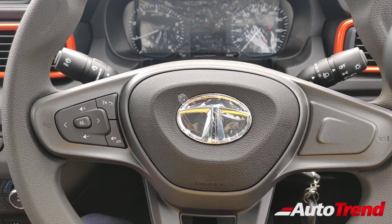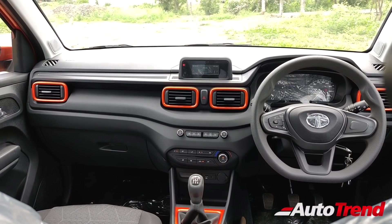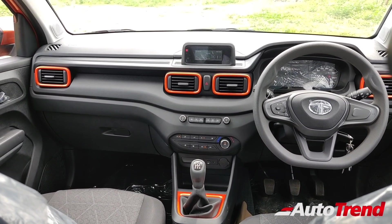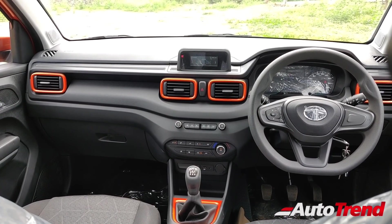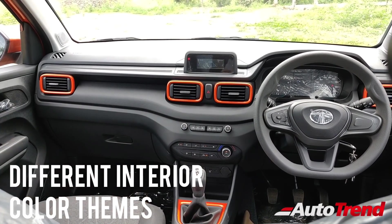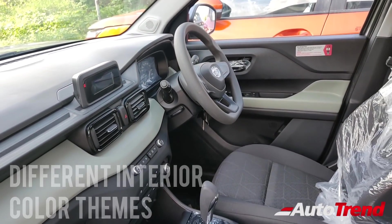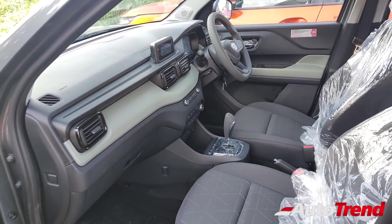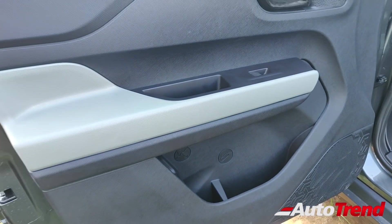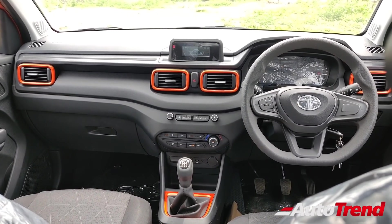This is the dashboard view of the mid-level Adventure variant of the Tata Punch in its orange color. This being the orange colored Adventure variant, you get the all-black dashboard theme with orange color accents around the AC vents and the gear lever. The white color version of this Adventure variant gets a different kind of light gray finish on the dashboard mid-pad and glossy black finish around the AC vents. If you opt for any other color on the Adventure variant, you get the standard gray color mid-pad on the dashboard.